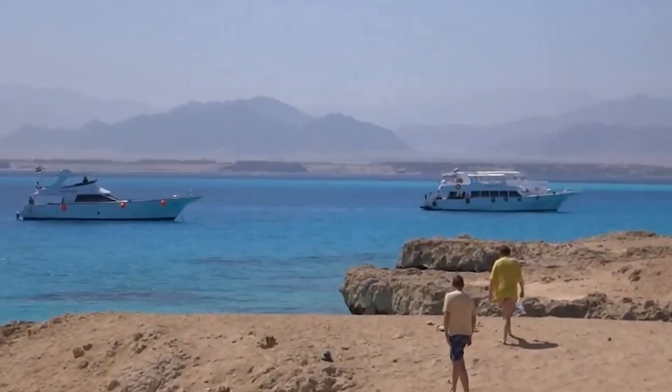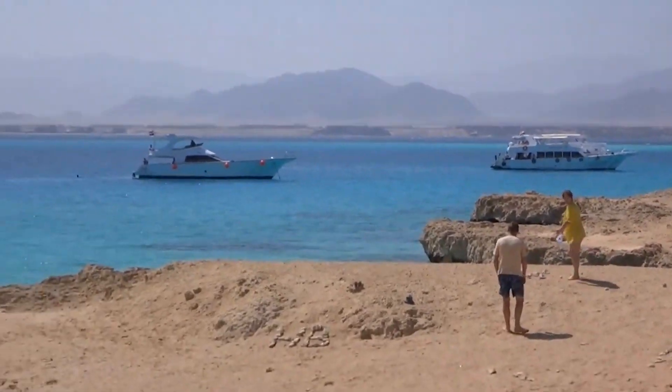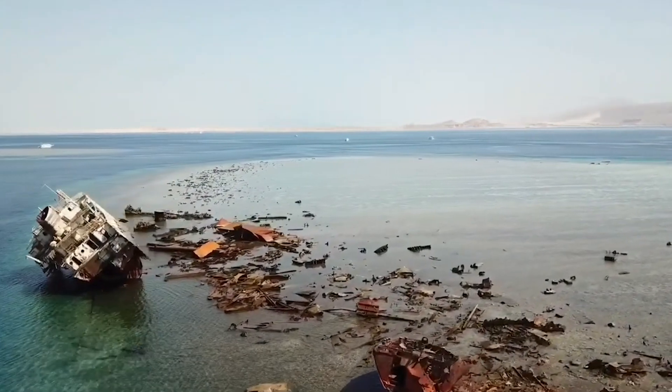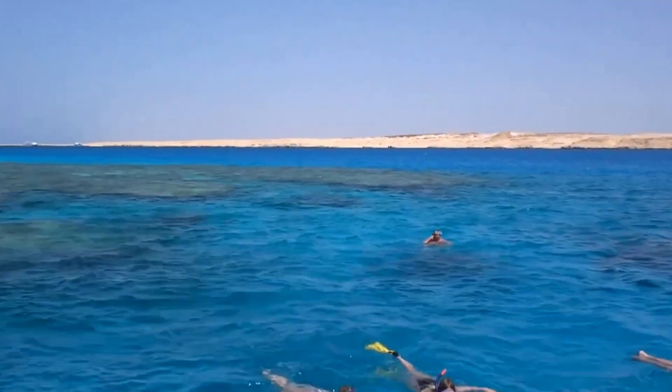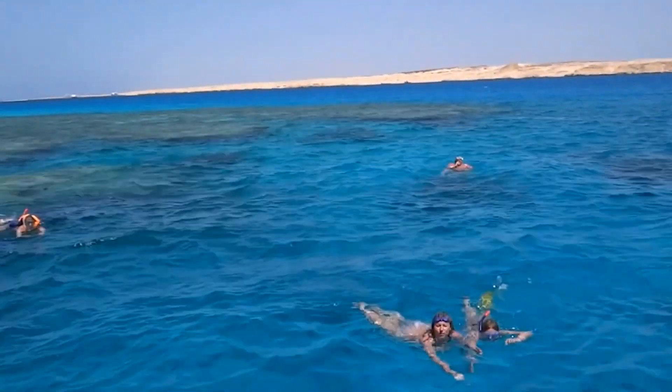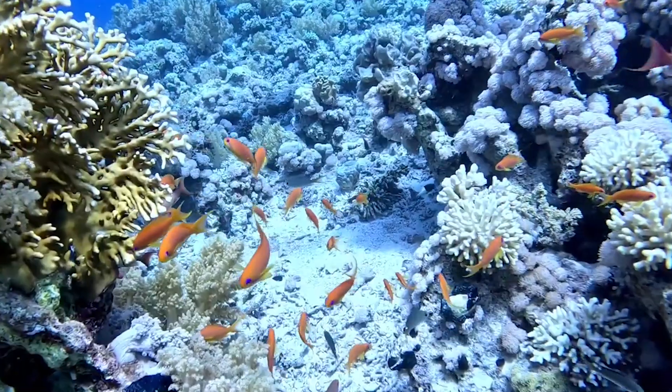Adventure seekers can hike the rocky terrain for panoramic views. Tiran Island is a tranquil haven where the Red Sea's beauty unfolds in its purest form, making it a must-visit destination for those seeking serenity and underwater wonders.